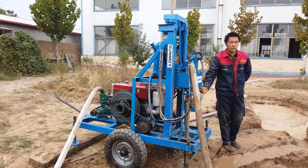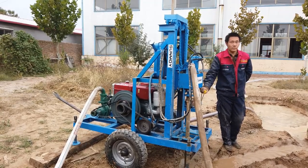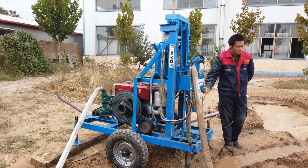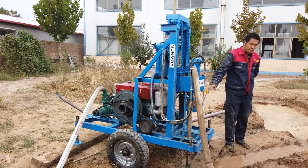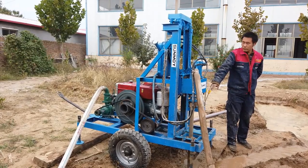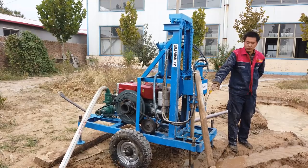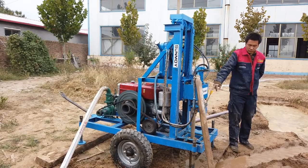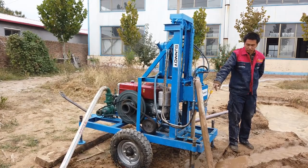Practical applications in various industries: Agricultural Sector. For farmers, the availability of a reliable water source is crucial. The Deep Rock Hydra Drill facilitates efficient irrigation, enhancing crop yield and sustainability. Its ability to drill to depths of up to 300 meters ensures access to deep aquifers, providing a consistent water supply even in arid regions.